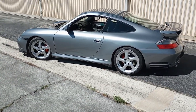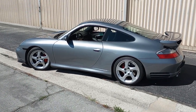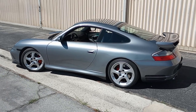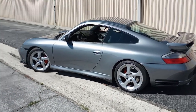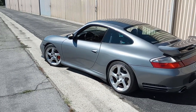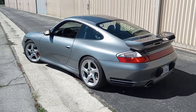Turbo twist hollow spoke wheels — that is a factory option. In my opinion, it's rare on anything other than a turbo from this generation to have the hollow spoke wheels. It's a rare option, expensive — over $4,000 from the dealer.